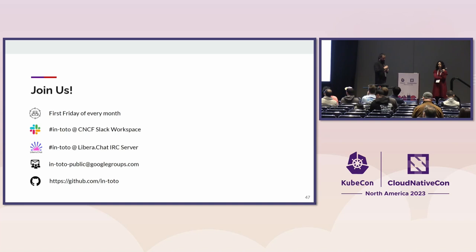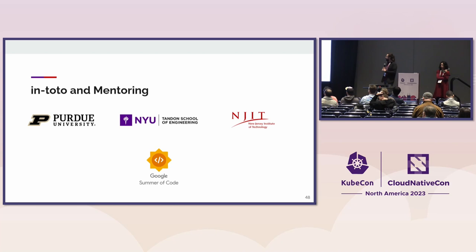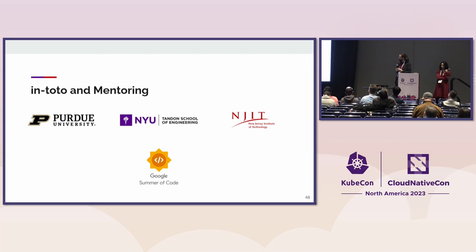We have an In-Toto community meeting on the first Friday of every month — the December one should be in a couple of weeks. We're also in the CNCF Slack, and also on IRC, though it's not bridged — if you want to help contribute by hosting the bridge, that would be great. There's a mailing list and also the GitHub organization for you to reach out to. We also participate in Google Summer of Code — keep an eye on that. We usually have a lot of ways to onboard up-and-coming students into the organization. This started as an academic project, so a lot of the mentoring will be done by Purdue and NYU and the New York Institute of Technology.